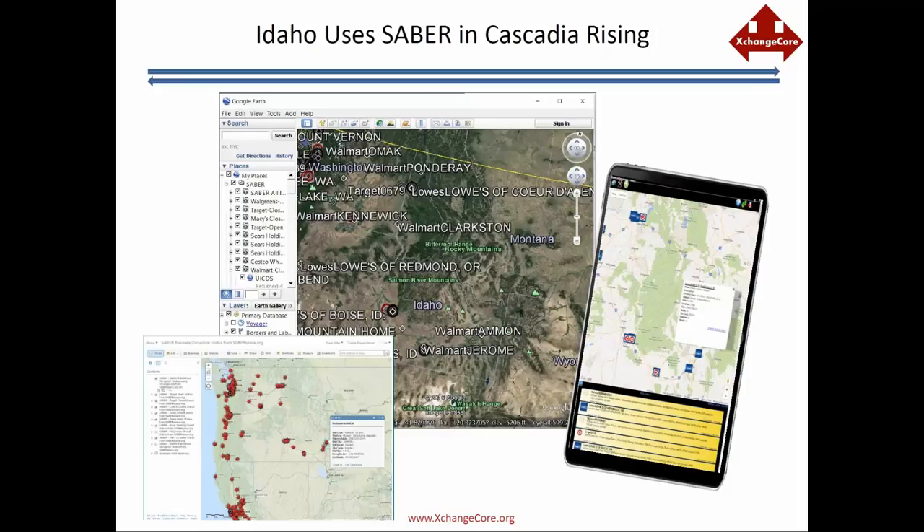In the future, I'm hoping to integrate Sabre into our WebEOC — we use WebEOC pretty heavily here in Idaho — so we can have information going both ways. But as Jim said, this was quick and I was able to get it up and show how we can monitor the private sector. All in all, I think it was very successful.